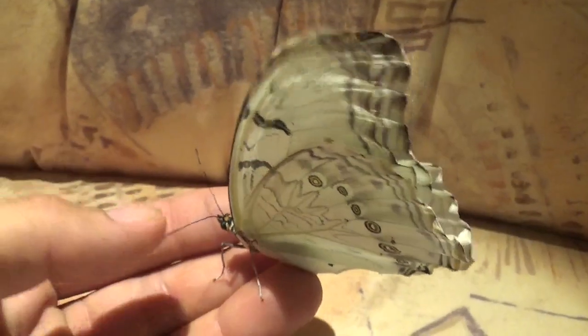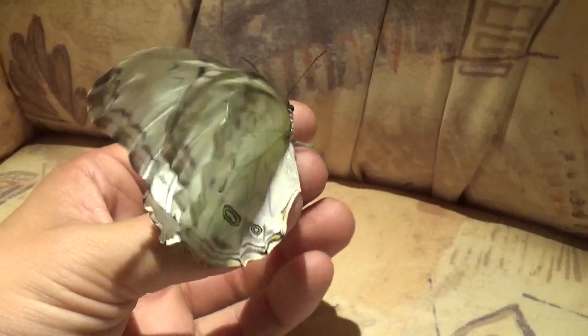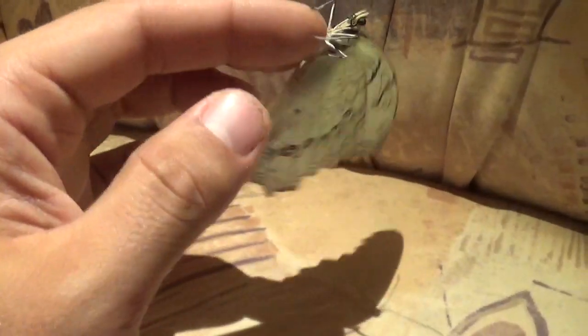Hello there everybody. Today I'm here to show off my butterfly. Some of you may be aware of the Morpho butterflies, which are iridescent types of butterflies mainly found in South America. This is a member of that genus.